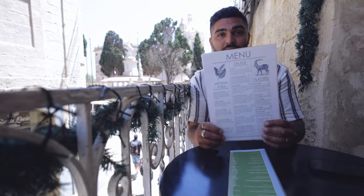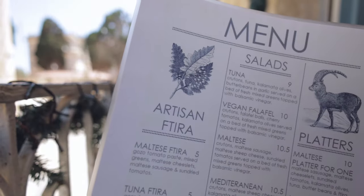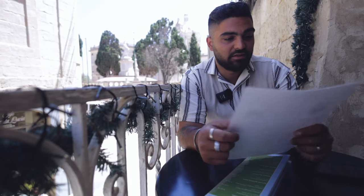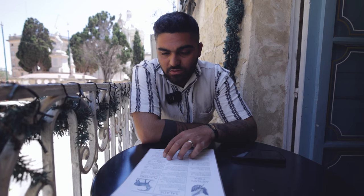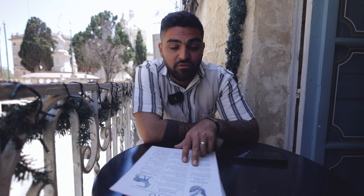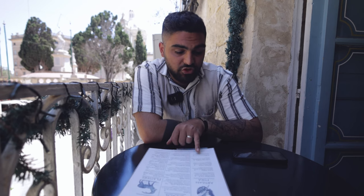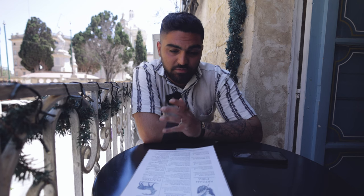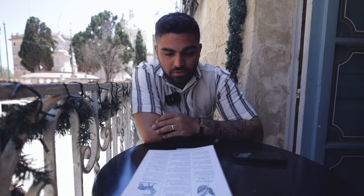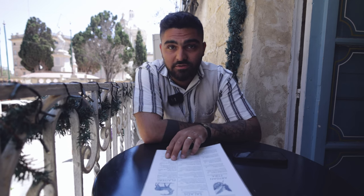The menu is really simple, looks nice, really easy. Artisan Fetira — they have Maltese Fetira. Have you tried Fetira? Never. The prices are really okay, to be honest. One Maltese Fetira is 5 euros, Vegan Fetira is 5 euros, Chicken and Burrata is 8 euros, but still makes sense. The salads are a little bit more expensive but still in a good range. It should actually be a good place for students to come.